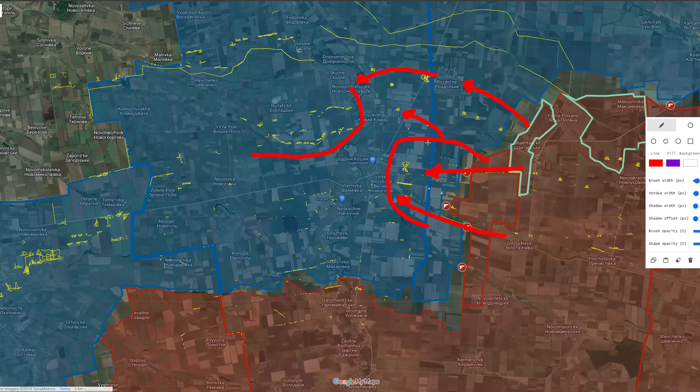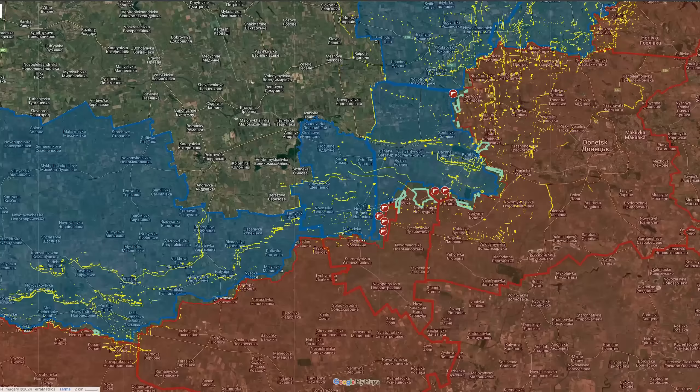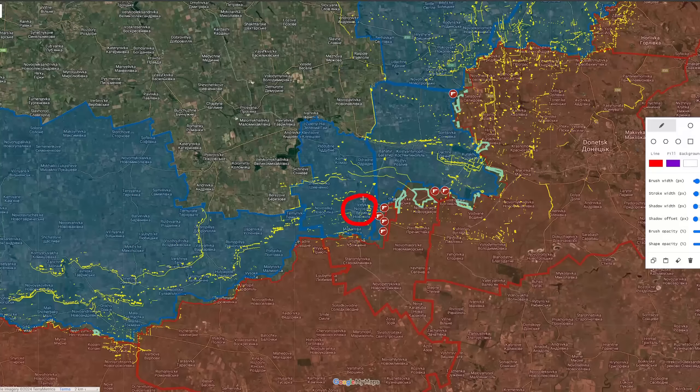It is likely the Russians will launch a combined assault towards Rostolne in the north to also flank the fortified positions northwest of Velika Novosilka. Their objective would be to gain fire control east of the settlement, fight along the northern flank and move towards the northwestern flank, cutting off Velika Novosilka from its supplies and weakening Ukrainian positions to the south of the settlement.